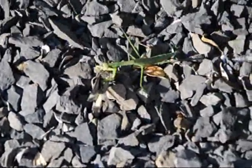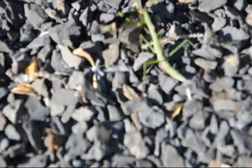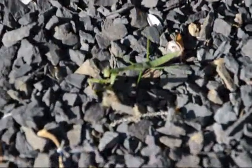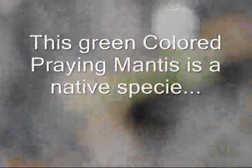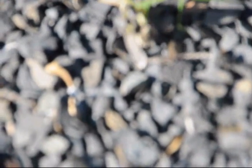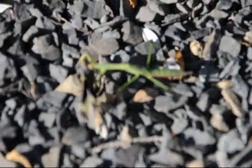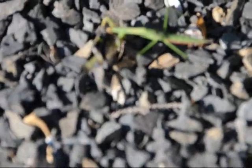Here's a praying mantis working on its dinner. Looks like the fly is still alive. Praying mantis is a good guy here at Highland Hill Farm.